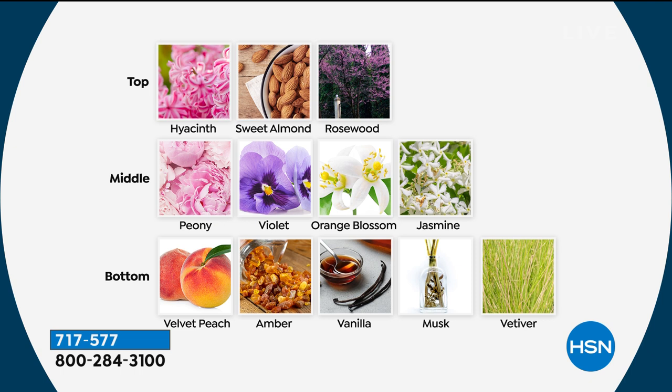This happens to be one of my favorite flowers in the whole world. It actually grew in my garden in New Jersey and comes out for three weeks in the springtime — it's the seashell peony. I wanted to create it and have it forever. The notes I added to the fragrance: hyacinth, sweet almond, and rosewood are the first essence you'll be aware of. Then the middle notes: peony of course, surrounded by violet, orange blossom, and jasmine. And then the bottom notes which will remain and linger through the day: velvet, peach, amber, vanilla, musk, and bedivere — which gives not just the refined floral notes but also a little mystery and sensuality that is indescribable.